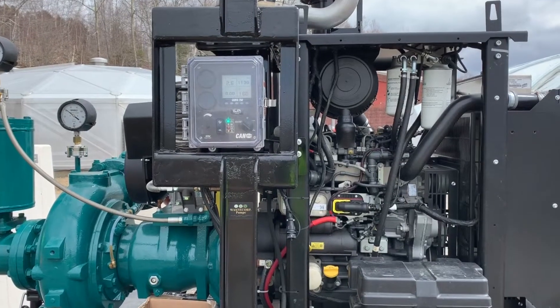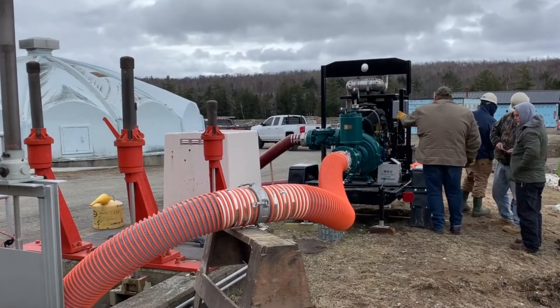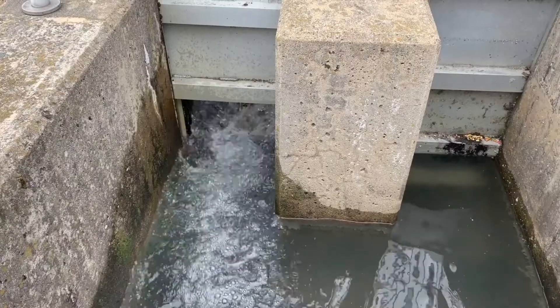Engines are available from Deutz, Caterpillar, and John Deere. This powerful engine assists in pumping out manholes around the community, flooded roadways, lagoons, digesters, and general wastewater pumping tasks.